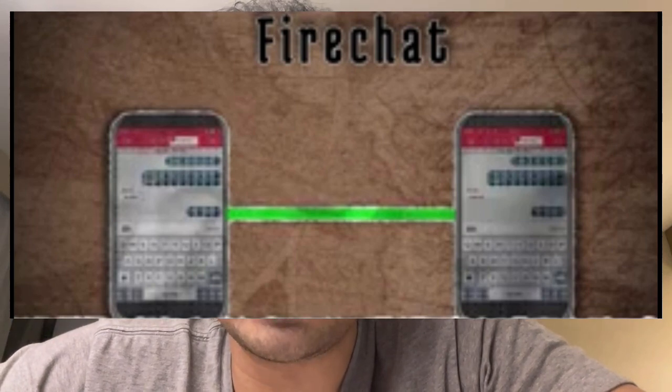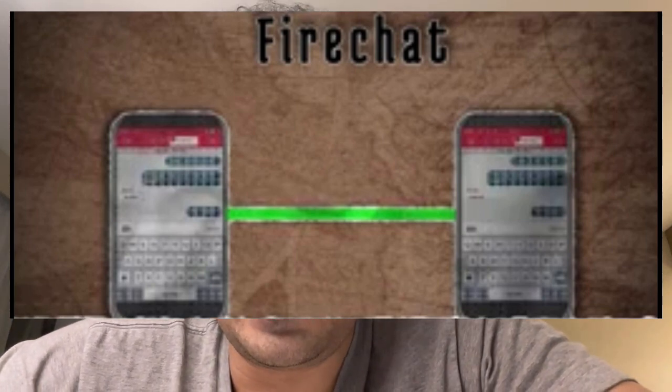There are certain software applications available on the iOS platform as well as the Android platform which, when installed on a mobile phone, help you transfer data to another mobile phone that has the same software installed. All you need is an active Wi-Fi or Bluetooth connection, and you can start transferring data — provided the other mobile phone has the same software installed.